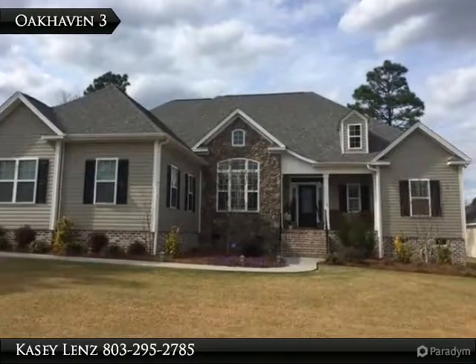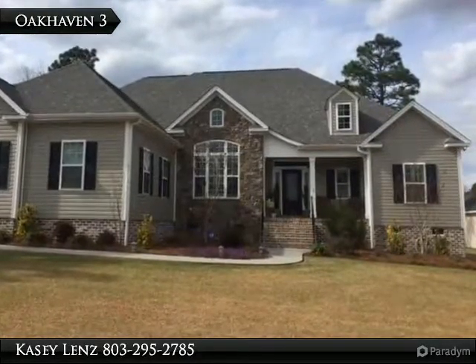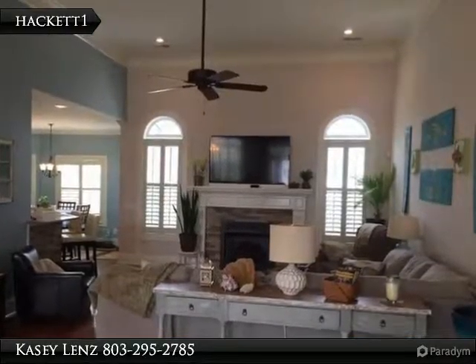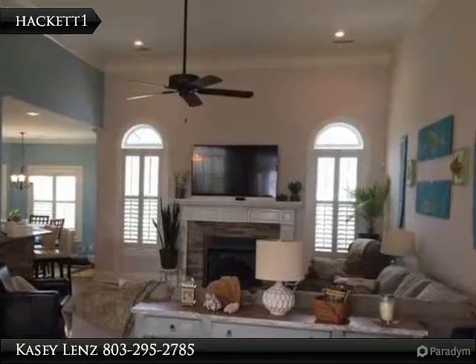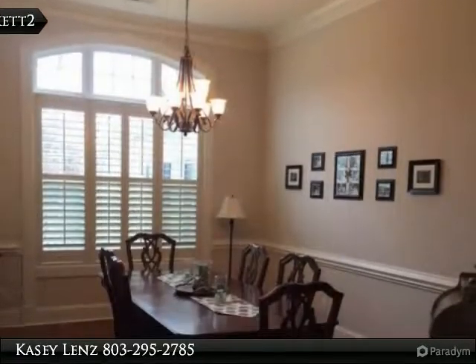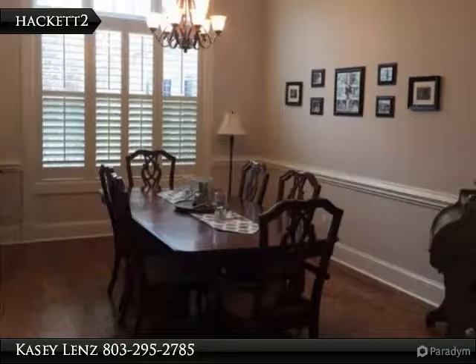Immaculate home with lots of upgrades in a desirable neighborhood. 3 bedrooms, 2.5 baths downstairs, 1 bedroom full bath up. Open floor plan with large dining room, family room with gas fireplace and hardwood floors.